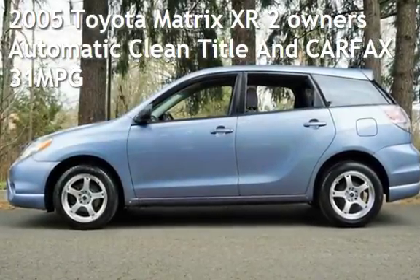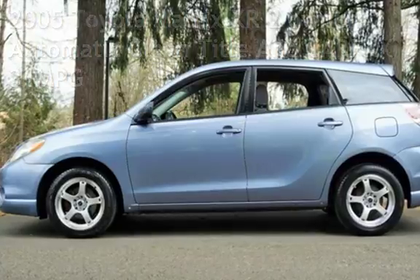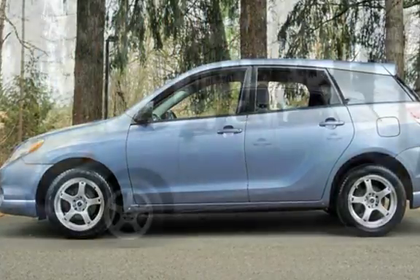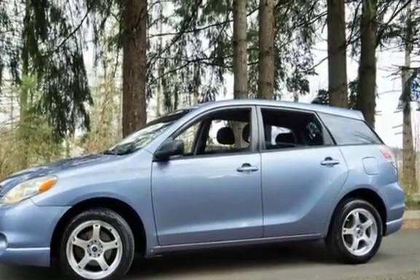Check out this pre-owned 2005 Toyota Matrix XR. This four-door wagon has a four-cylinder, 1.8-liter i4 engine, with front-wheel drive and an automatic transmission.